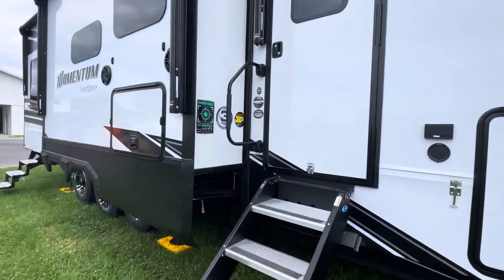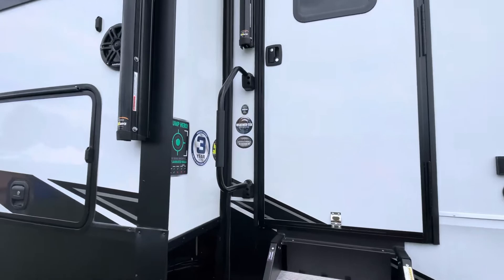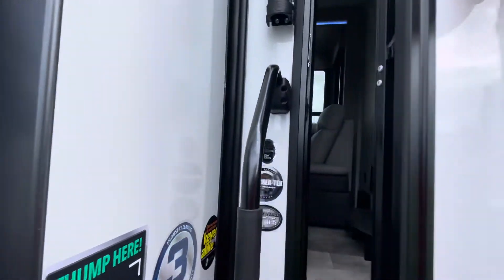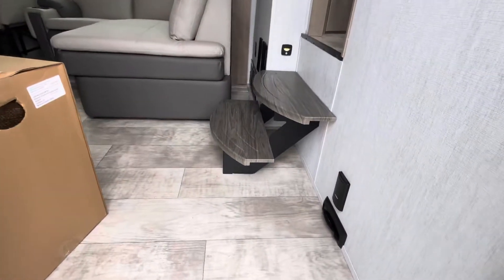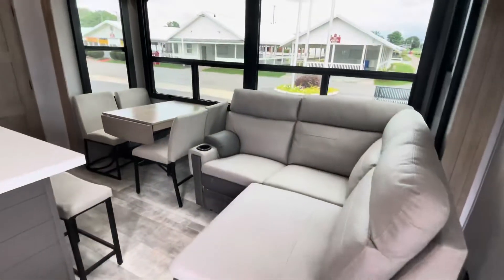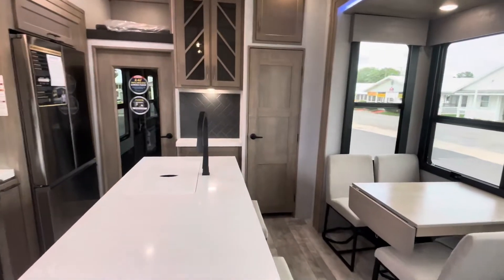Let's go take a look inside. Yeah, this is the new 410. So when you go in, there are those steps, and you got the sofa — let's walk this way.